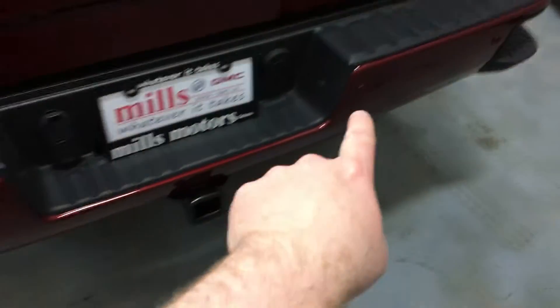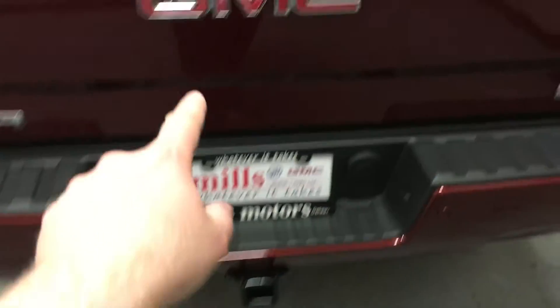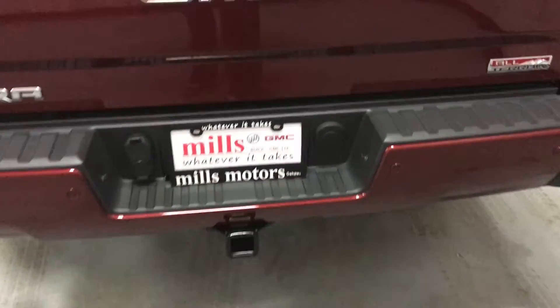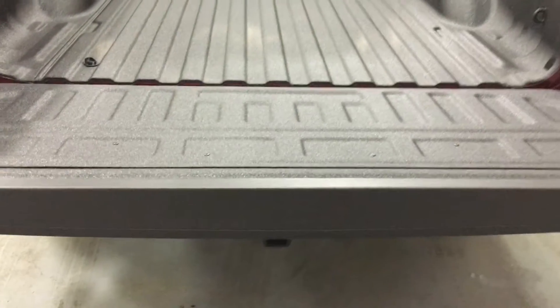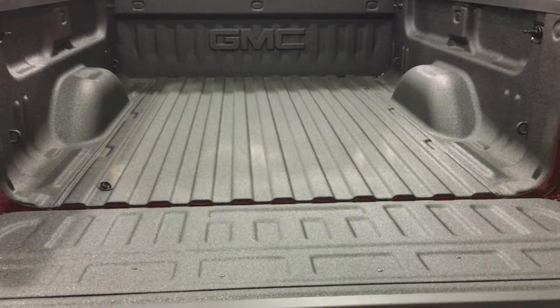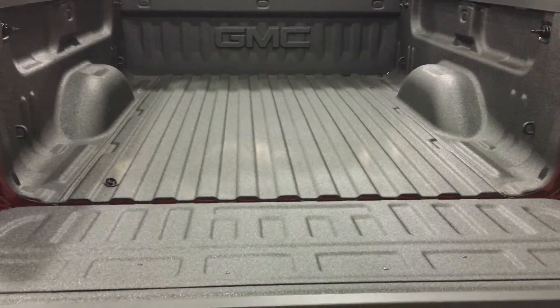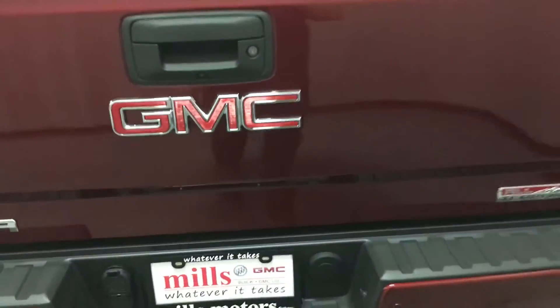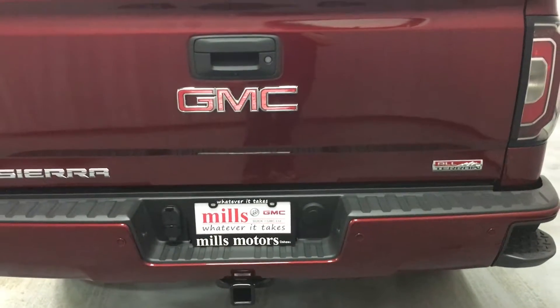The rear park assist sensors — ultrasonic park assist sensors — combined with the rear view camera make parking and attaching a trailer a lot more safe and easy. Speaking of easy, the easy lift and lower tailgate descends nice and softly. It's going to add years of life to your tailgate and save you from injury. Sliding in the bed of the truck, there are lots of hooks and storage. And of course when you put the tailgate back up, it takes very little effort because of the easy lift and lower tailgate.